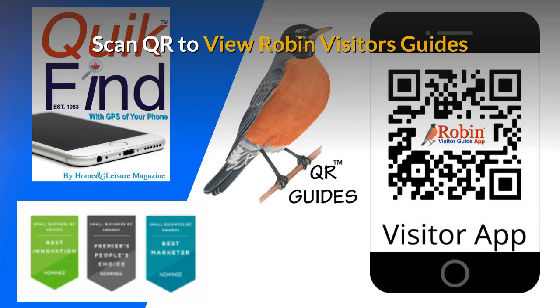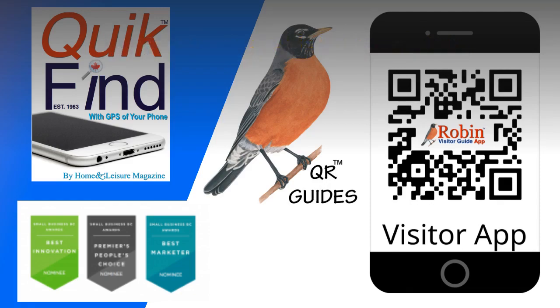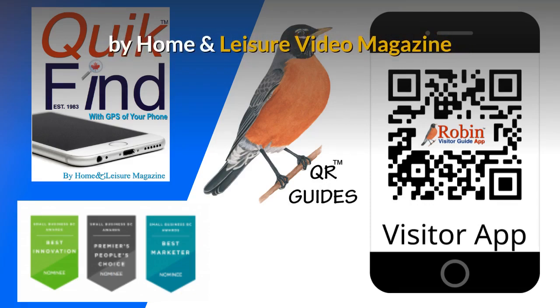This easy-to-use system — all you do is scan the QR code with your smartphone's camera and you get full access to all of the features inside. These were designed by Home and Leisure video magazine.